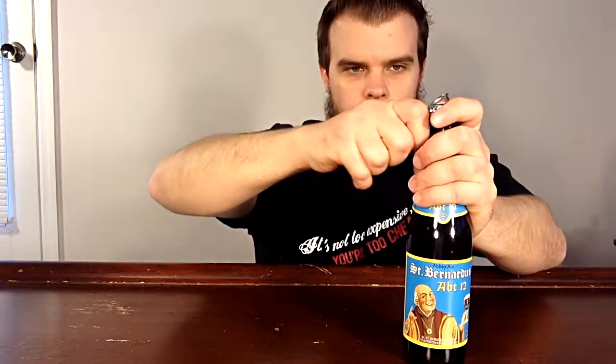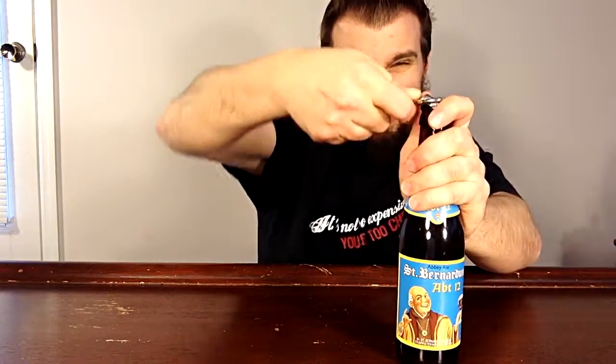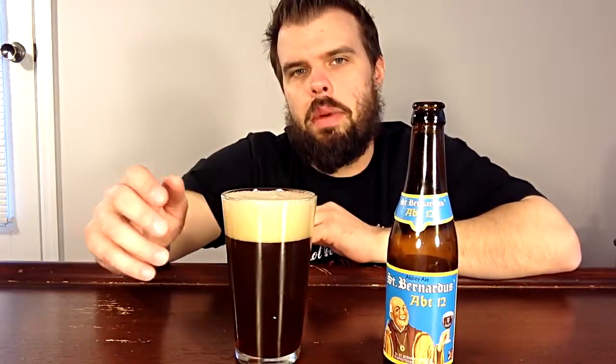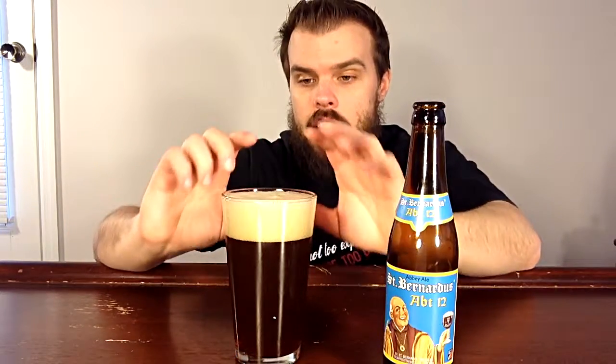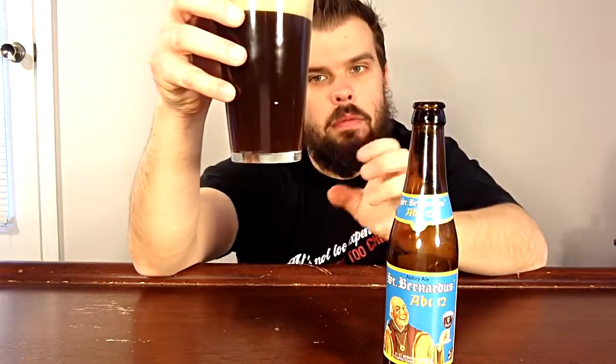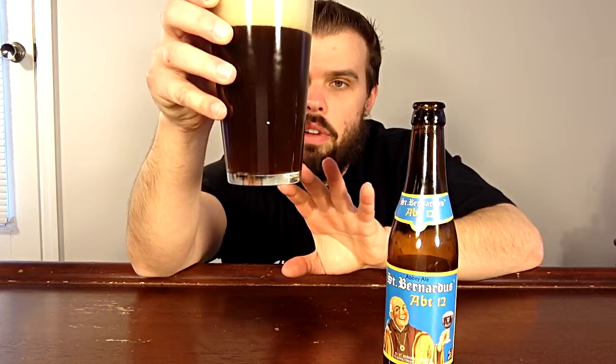Let's get to the fun part. First thing you notice about this beer is it has a nice, thick, hearty head. It's very hazy and has a nice brown tint to it.